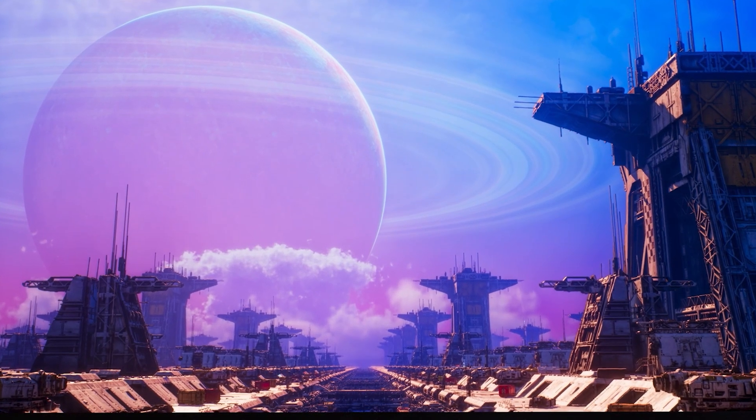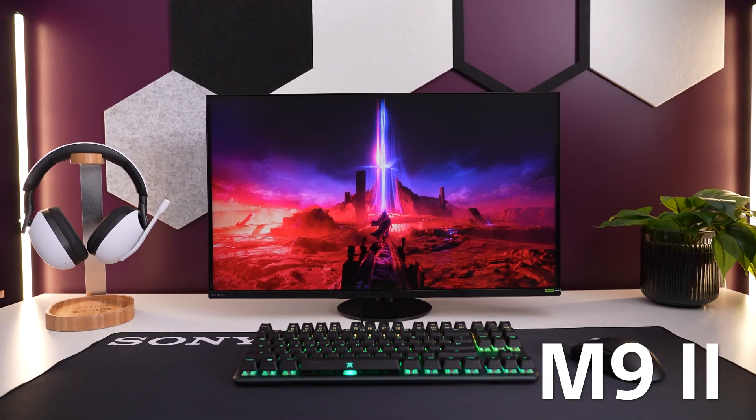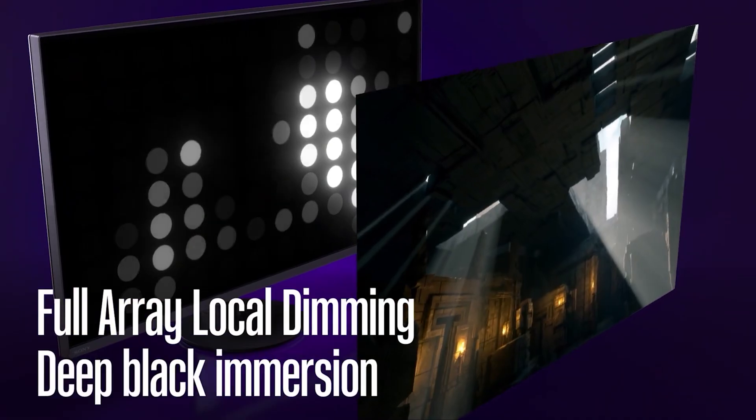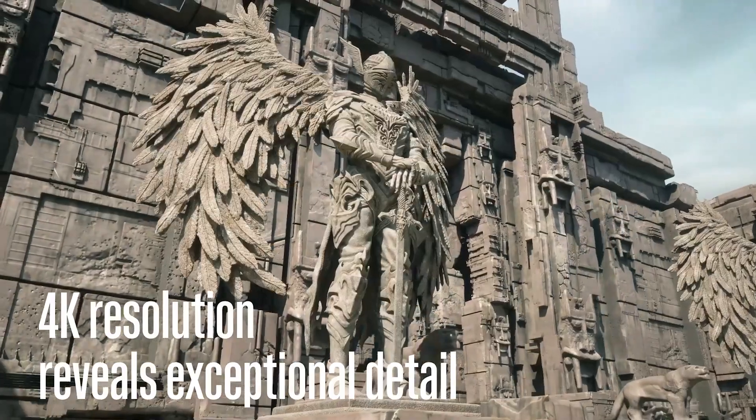OLED can produce images that truly look like you're viewing your gaming world through a window rather than a display. However, not all people enjoy this type of realism. Some gamers prefer the look of LED, and for good reason. LED monitors like the M9 Mark II can get brighter, showing you more spectacular highlights than most OLEDs can achieve. With super impressive local dimming, you will still get beautiful black levels, but with what some consider better shadow detail because it cannot get as black as the M10s. On top of that, the M9 Mark II is a true 4K display, so your 4K games can be seen in all their glory.